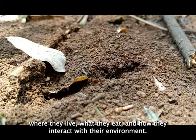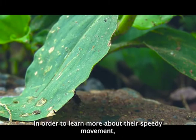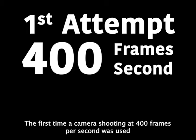In order to learn more about their speedy movement, videos were taken of their snap using high-speed cameras. The first time, a camera shooting at 400 frames per second was used and was unable to capture the snap in adjacent frames, meaning it occurs in less than 2.5 milliseconds.